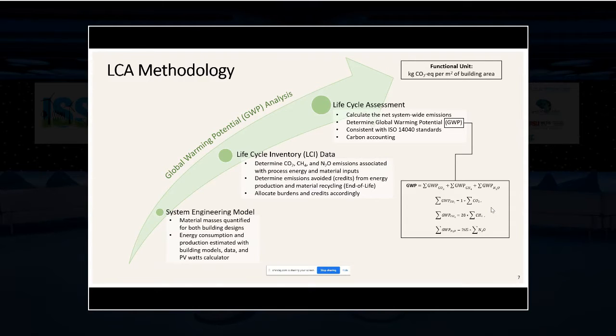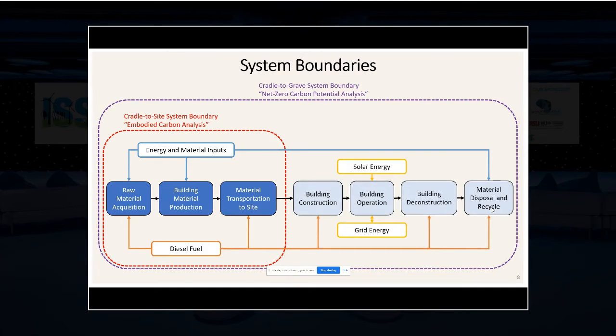Two different system boundary approaches were taken. The first phase focused on embodied carbon — a cradle-to-site boundary — considering only raw material extraction, production of those materials, and delivery to the construction site. But it became clear that expanding to cradle-to-grave was important, considering building construction, operational emissions including solar energy production, selling to and pulling from the grid, building deconstruction, and end-of-life material disposal and recycling.